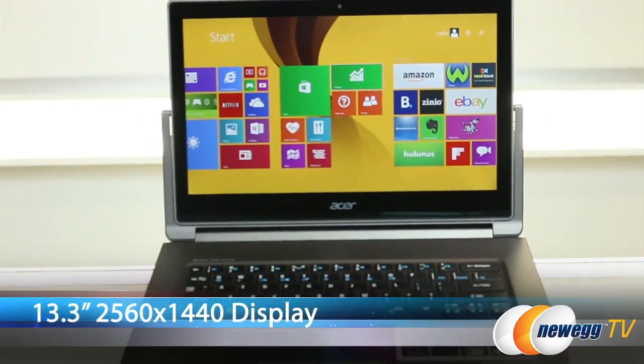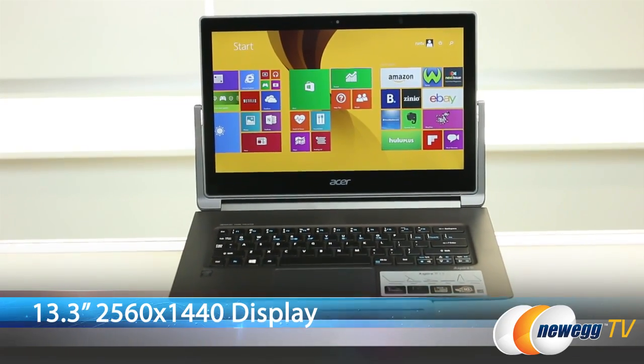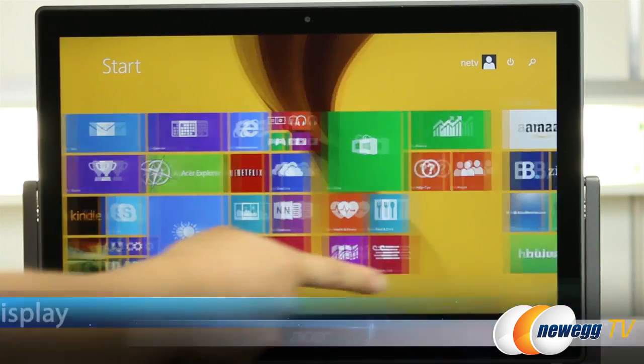It's a laptop when you need it and a tablet when you want it. This comes with a 13.3-inch display at 2560 x 1440 resolution with Corning Gorilla Glass 3.